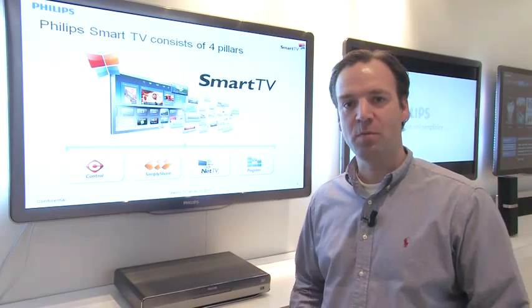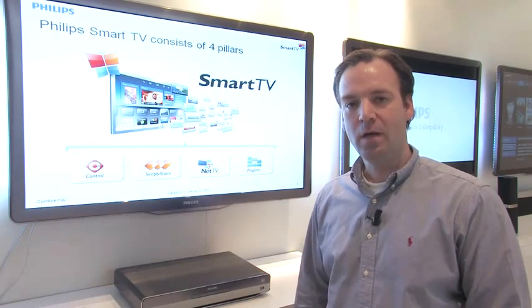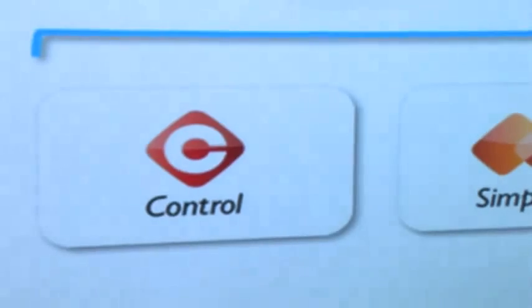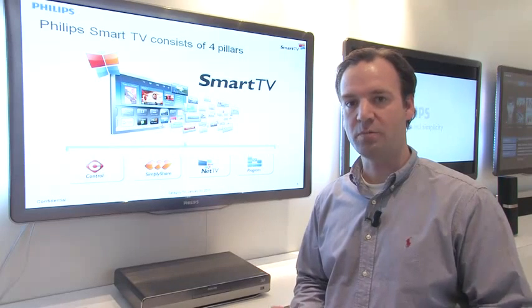In 2011, more and more TVs will have internet connections — TVs become smarter. That's why Philips introduces smart TV in 2011. Smart TV consists of four pillars. The first one is control: the way you interactively control your television. That can be with a remote control, but it could also be with a tablet or a smartphone.